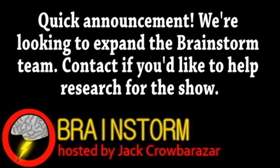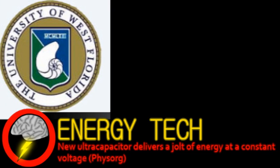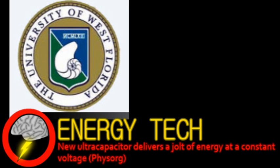Welcome to Brainstorm, where we give you a glimpse into the world of science for this Friday, August 3rd, 2012. Our first story comes from the world of energy technology. A researcher from the University of West Florida has designed an ultracapacitor that can sustain steady voltage upon discharge.